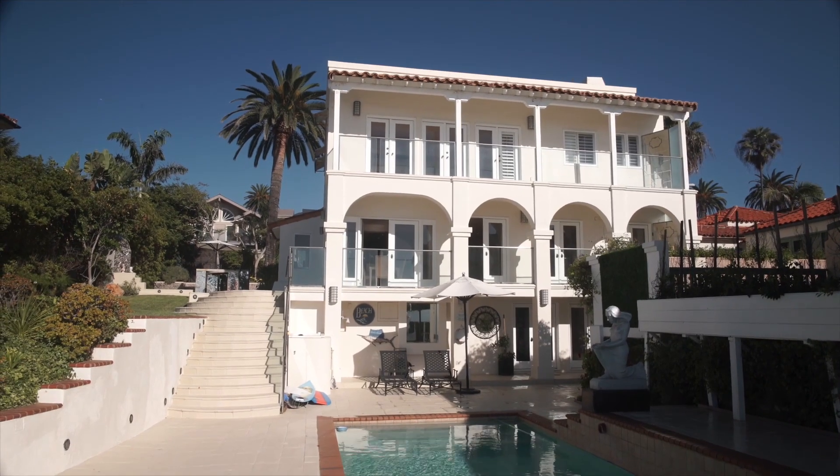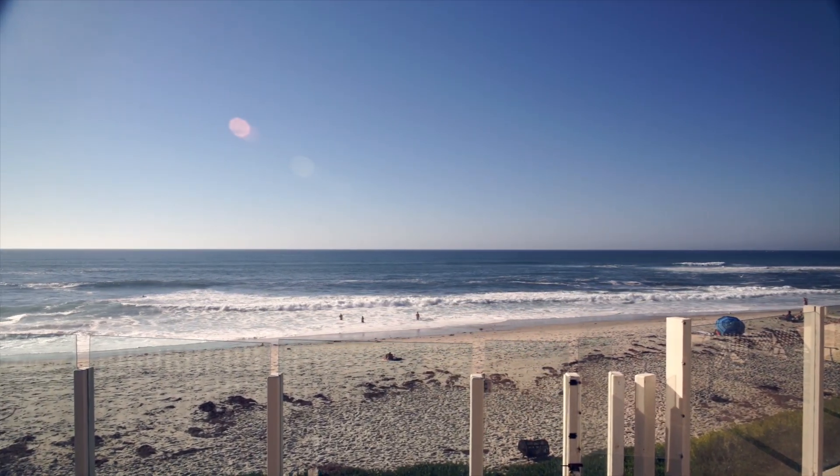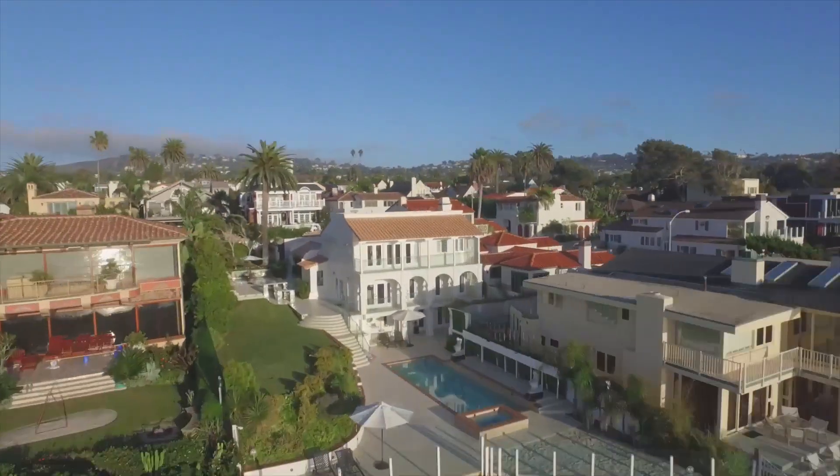Friends and family will appreciate relaxing poolside just steps from the sand, on one of the only home sites in La Jolla to offer direct access to the beach and surf.